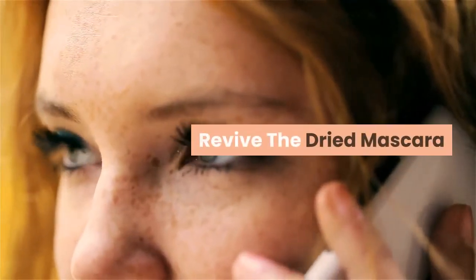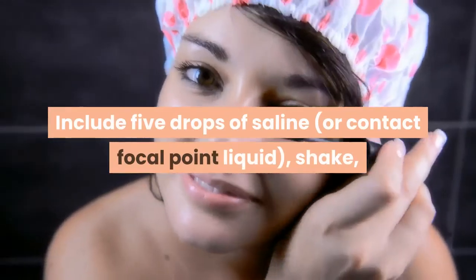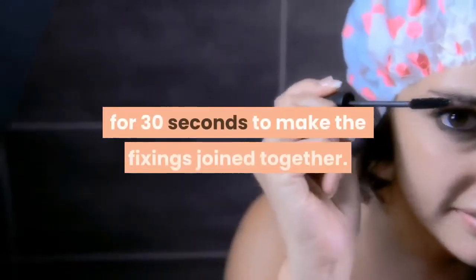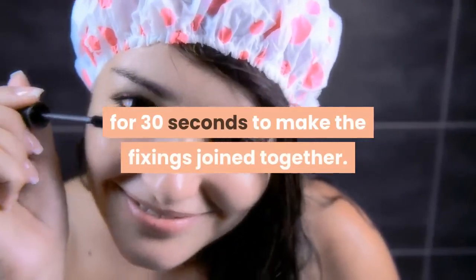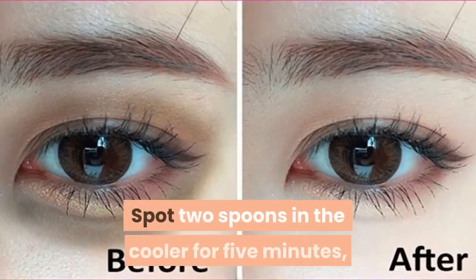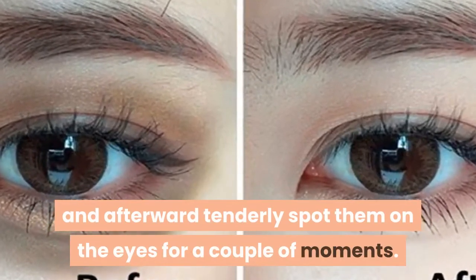Revive the dried mascara: include five drops of saline or contact focal point liquid, shake, and afterward heat up the mascara bottle for 30 seconds to make the fixings join together. Make the dark circles disappear: spot two spoons in the cooler for five minutes, and afterward tenderly spot them on the eyes for a couple of moments.